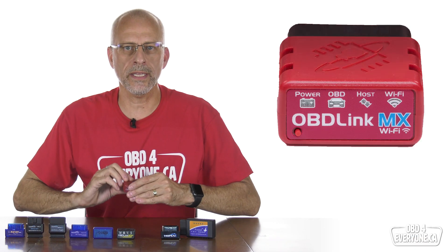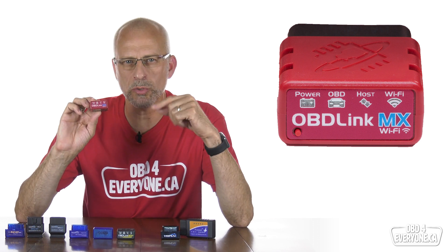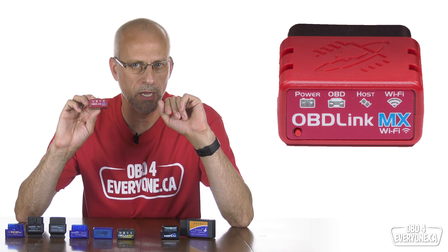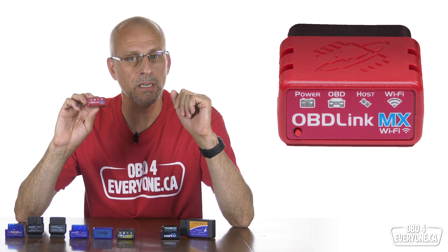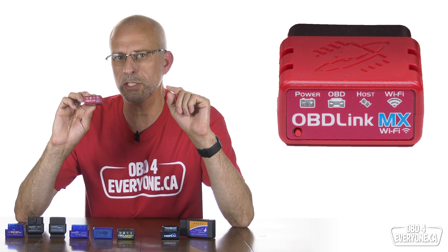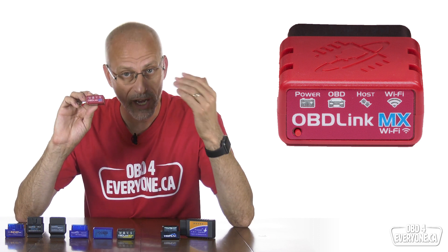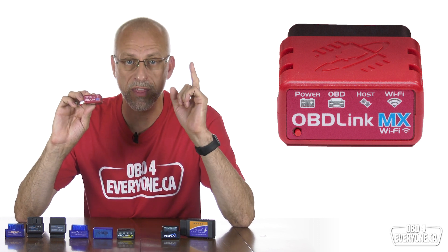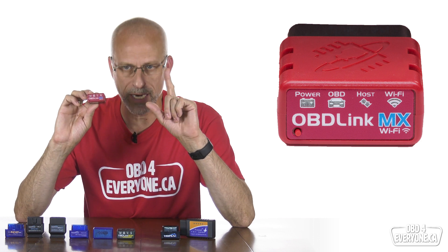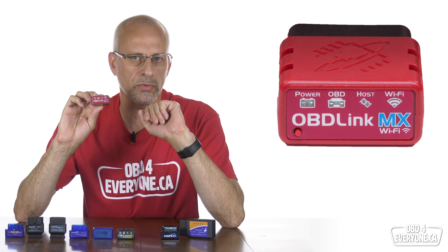The next fastest was the OBDLink MX Wi-Fi at 30 PIDs per second. When analyzing the data logs, I noticed it would drop the Wi-Fi connection three to six times, resulting in data loss and an overall slower speed. I checked to make sure it had the latest firmware and it did. I went to OBDLink's support forum and posted my issue. There, I was reminded that OBDLink products have a three-year warranty. My scanner was two and a half years old, so I sent in a copy of my receipt and explained the issue, and they sent me an OBDLink MX Plus as a replacement. That's a nice long warranty and excellent customer service. The OBDLink MX Wi-Fi scanner is being phased out, so I'm going to remove it from the results.